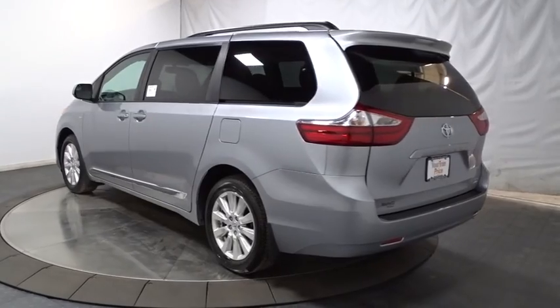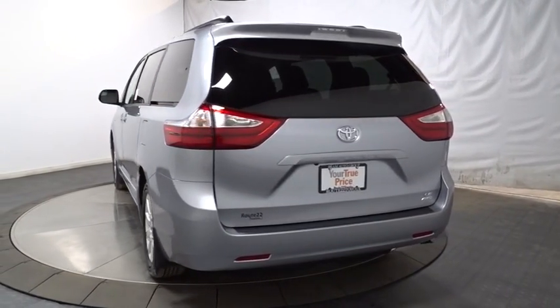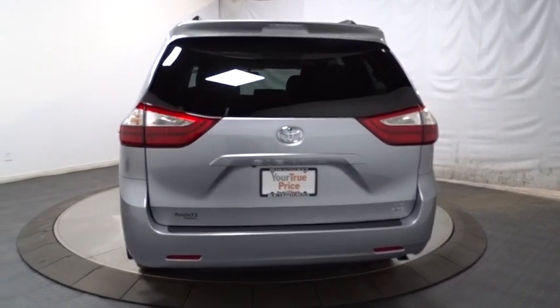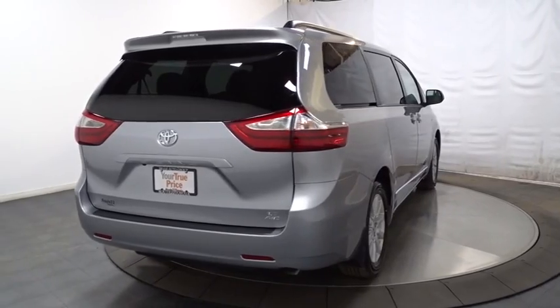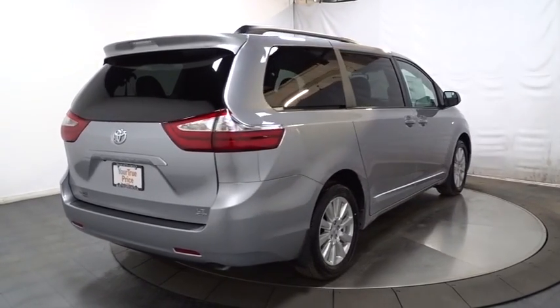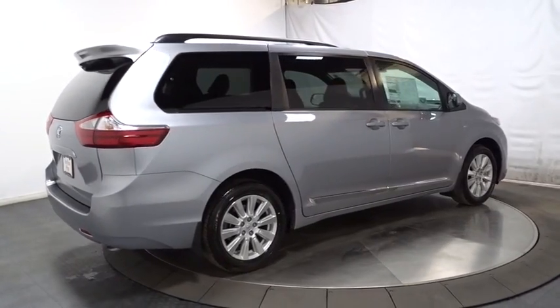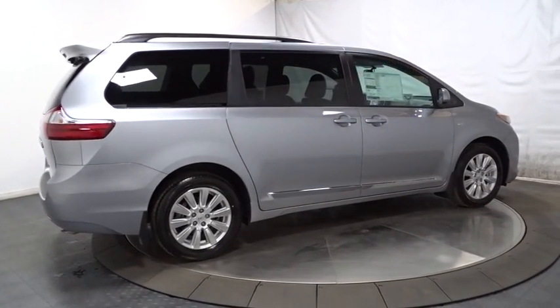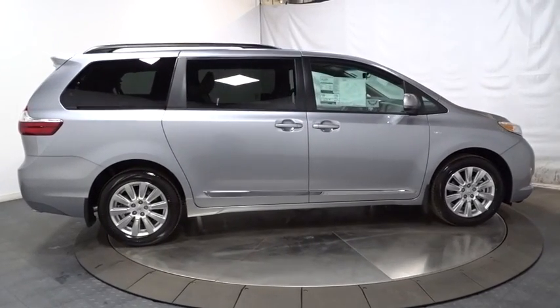This vehicle has less than 100 miles. Here are some of this vehicle's great options: MP3 capability, compass, trip computer, clock, electronic stability control, tachometer, HD radio, outside temperature gauge, cloth seats, tinted glass, body color door handles, engine immobilizer, four-piece floor mat set, low tire pressure warning, and power rear window sunshade.